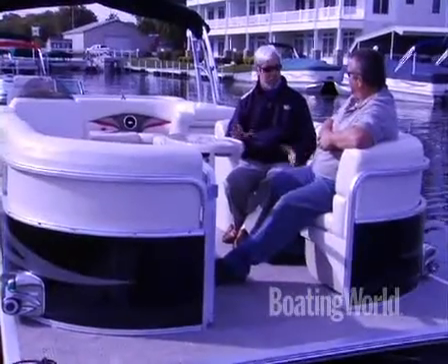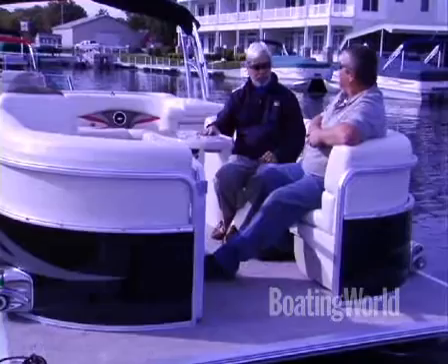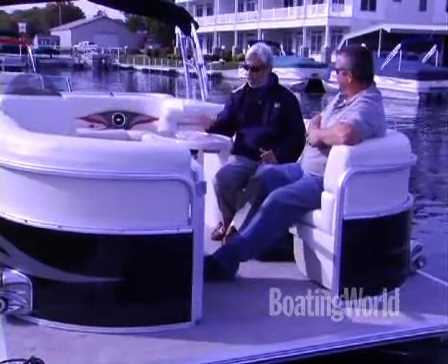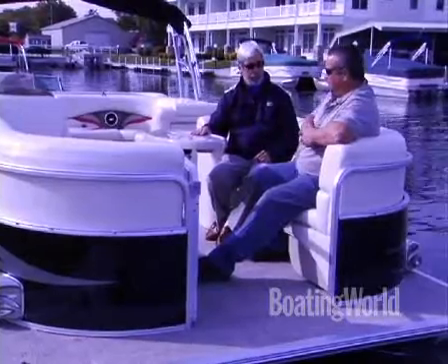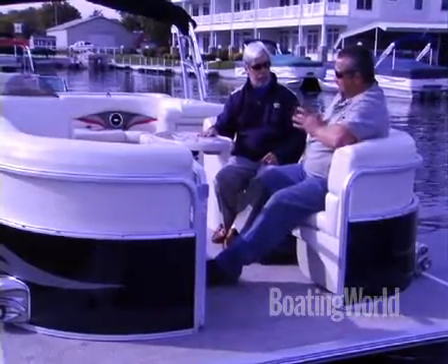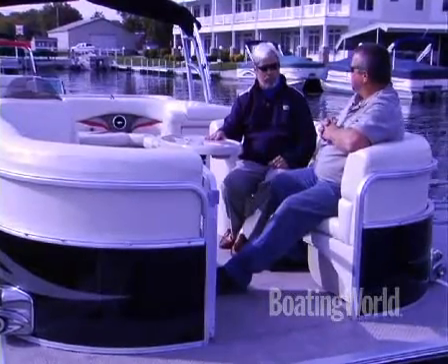The little touches mean a lot, like having a sturdy table. Most of them wobble around a little bit, but this is really well done. The bases we have are folded in — it's a nice table base and it really locks in tight, so it's nice and sturdy.